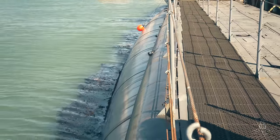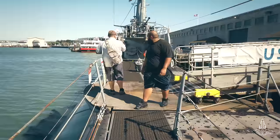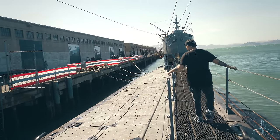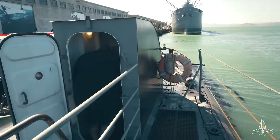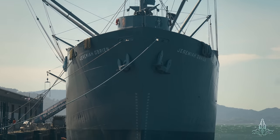Honest-to-goodness submarine. We also did an episode over there at the Jeremiah O'Brien — check that out, linked below.